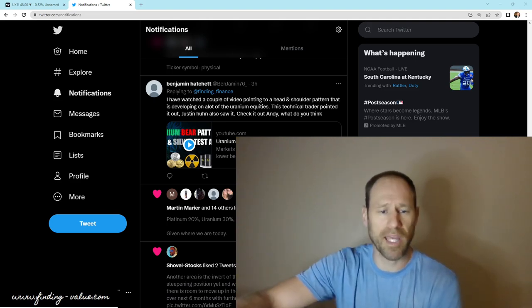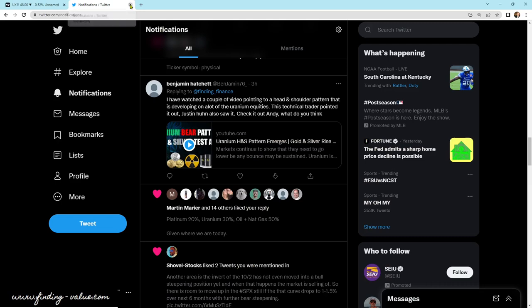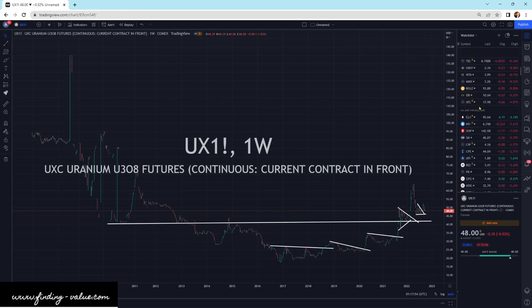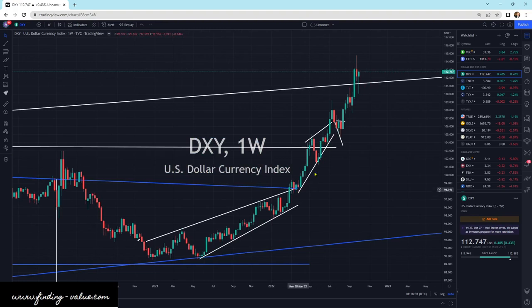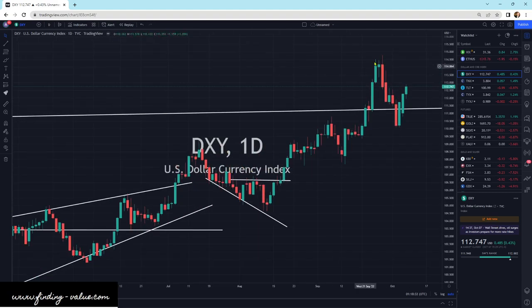Let's dive in. First, I'm going to look at the market conditions to get a good feel. I'm going to look at the DXY. The dollar is strong, and anything priced in dollars — and all of our commodities are priced in dollars — has been a huge headwind, generally speaking, for a lot of commodities. So as the dollar goes up, that's a headwind for uranium, precious metals, and any commodities priced in dollars. That's the first market condition to consider.